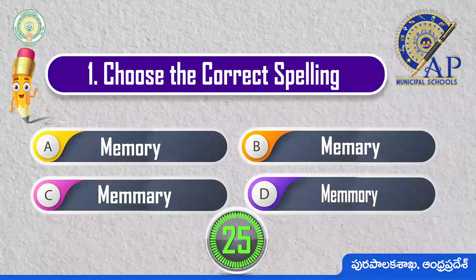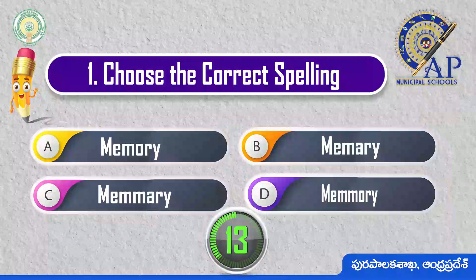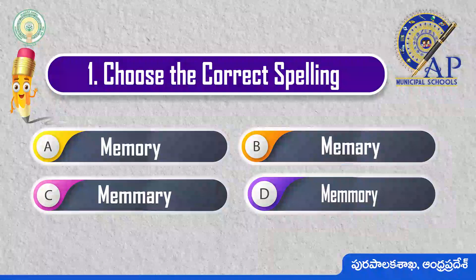Choose the correct spelling. Memory: M-E-M-O-R-A.